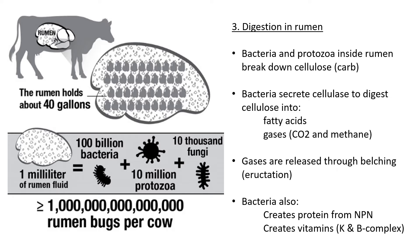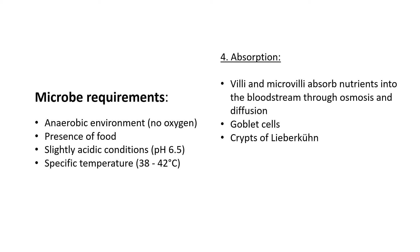Bacteria can also create protein from NPNs — non-protein nitrogen — which we'll look at in detail later. Basically, nitrogen that the cow gets from other sources can be turned into proteins by the bacteria, because cows don't eat meat — they eat grass. This is how cows actually build muscle. Additionally, bacteria can create vitamins for the cow, specifically vitamins K and B.